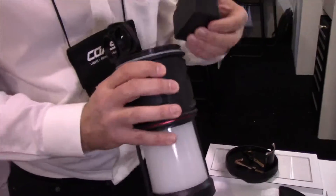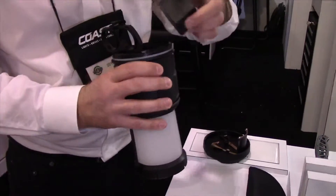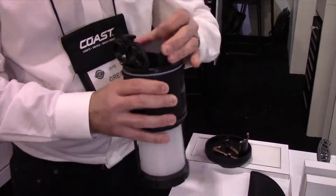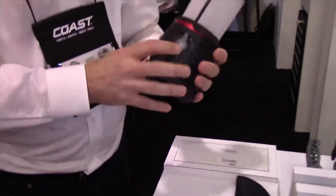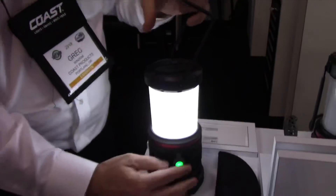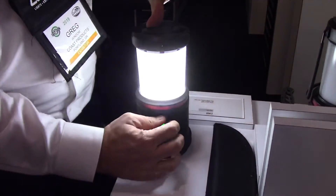This is a very powerful, feature-rich, high-tech lantern, and it will be available in June of this year. There you go — the Coast EAL22R.